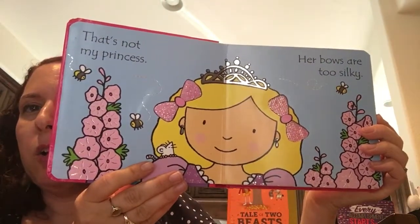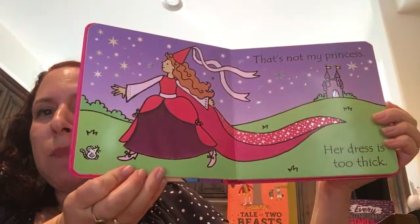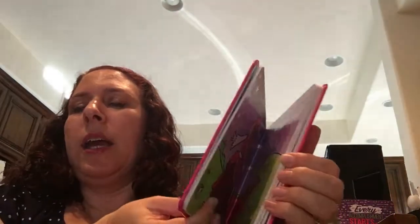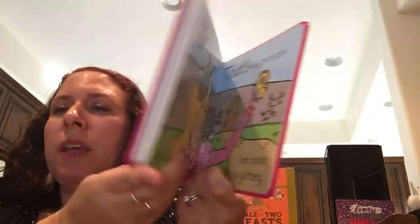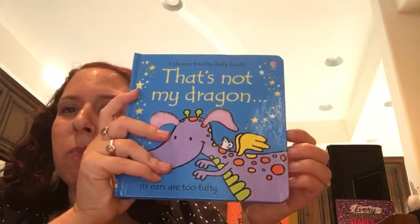For example, it says 'That's not my princess, her bow is too silky.' Next one: 'That's not my princess, her dress is too thick.' And it goes on from there until the last page, which always says 'That's my princess, her crown is so glittery.' Every book has different textures, so each one is unique.